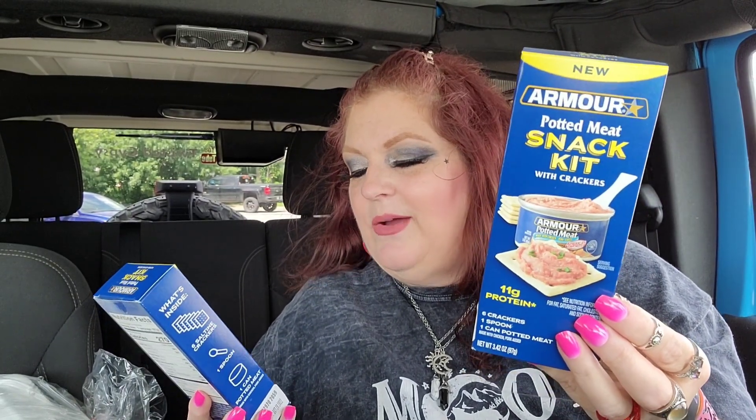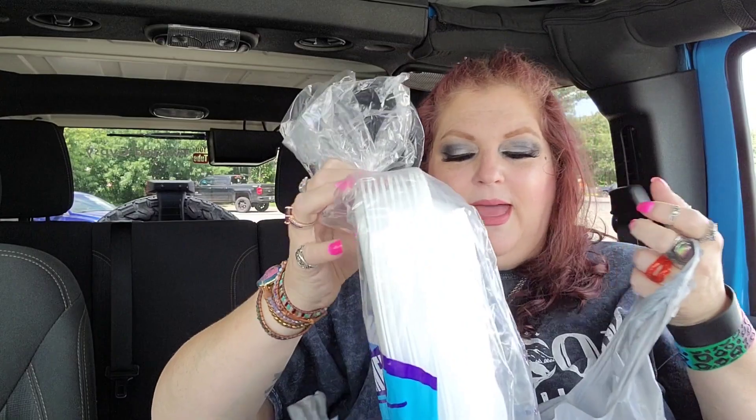I found two of these - I've never seen them before, but I think they're a good deal and my hubby will really like them. It says 'new' - I was literally going to buy at least four but they only had two. They are little snack packs of potted meat. I like potted meat every now and then, probably better than Vienna sausages. You get a potted meat snack kit with crackers - six crackers, one spoon, and a can of potted meat. Super cute! I also grabbed some foam plates - boring but a necessity.